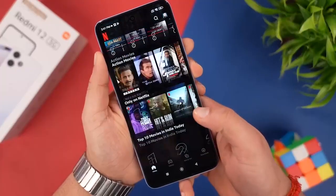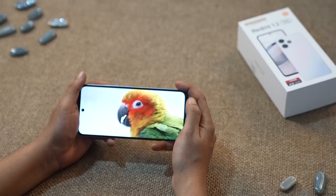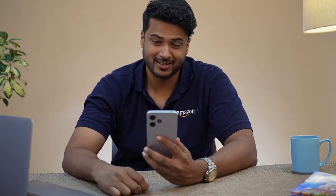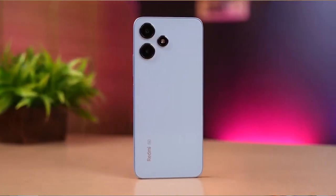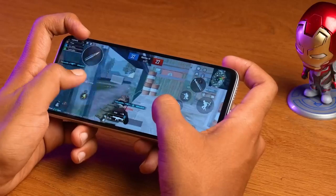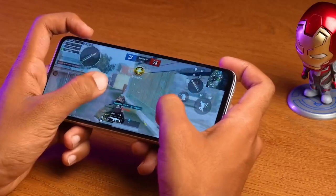Get the 5G power to stream high-resolution content or download heavy files in a snap, or even use your smartphone as a Wi-Fi hotspot. Redmi has nailed the perfect balance between performance and price, making it an absolute steal for the tech-savvy and budget-focused buyers.